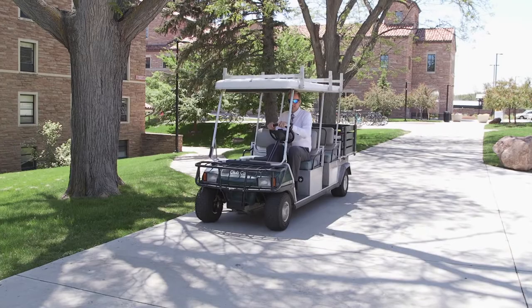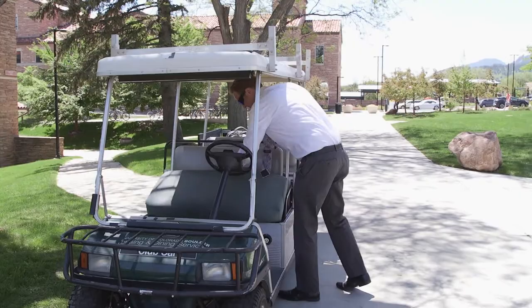Be sure to check your gas tank from time to time. If you need fuel, please report back to the golf cart station you were assigned, and a professional staff member will direct you to the nearest location to fill up.